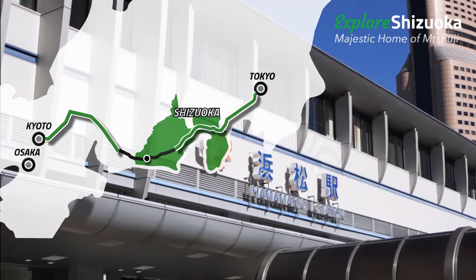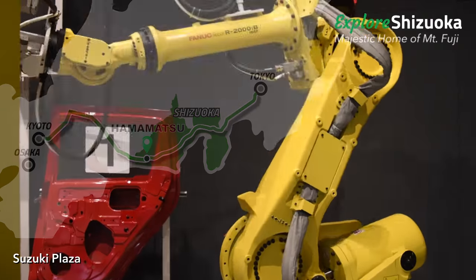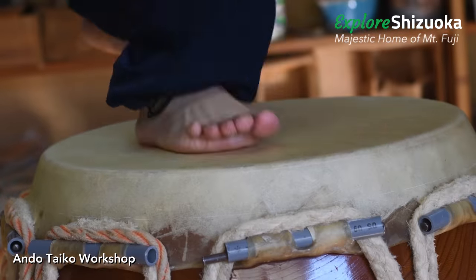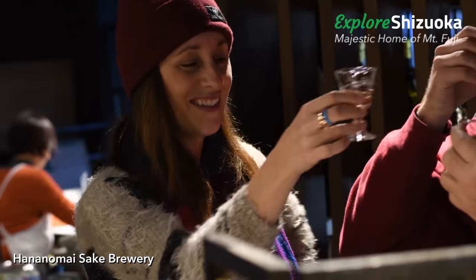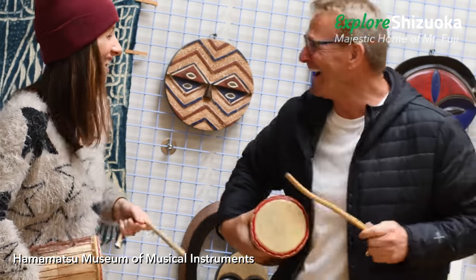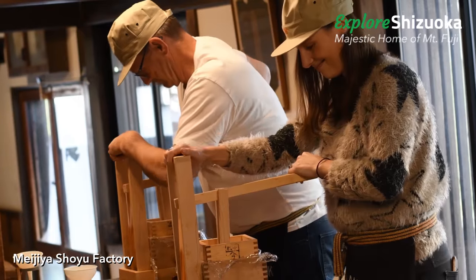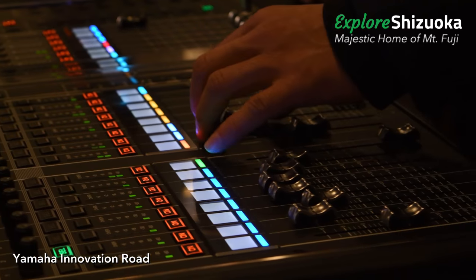The creative hub of Hamamatsu Station is home to global brands Suzuki and Yamaha Music and Motors, as well as traditional craftsmen. Your experience here will inspire you to pick up a new instrument, challenge yourself to try new recipes, or finally finish that project you've been meaning to get to.